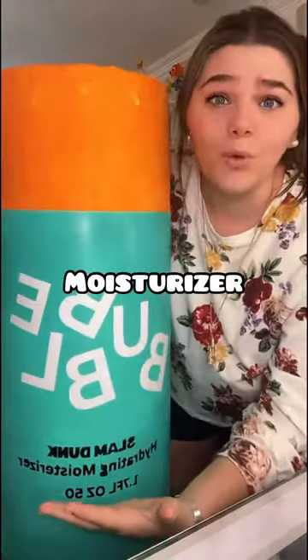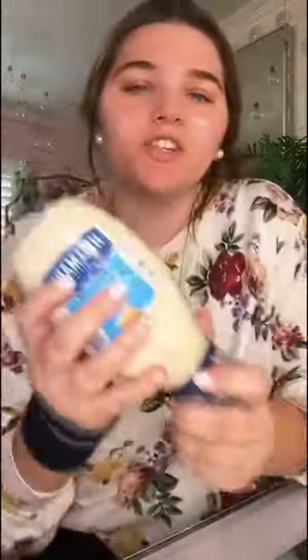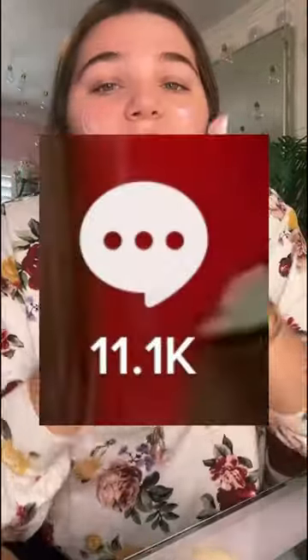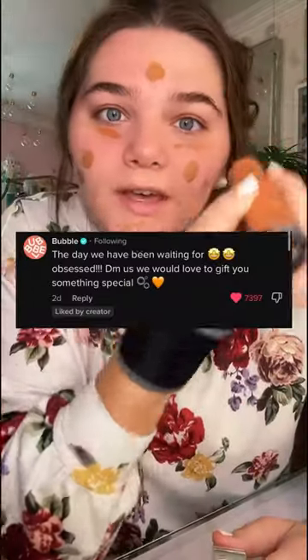You guys remember when we made this giant bubble moisturizer? Apparently if you tag somebody so much, you could break their DMs. I think our Jumbo family just did that today. After that video was posted, you guys ended up tagging bubbles so freaking much that they had no choice but to see that video. You guys literally tagged them 11,000 times, and they ended up responding saying that they want to give us a special gift.